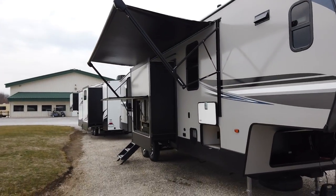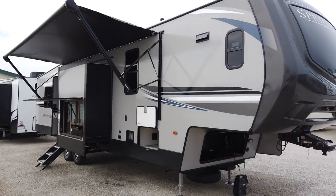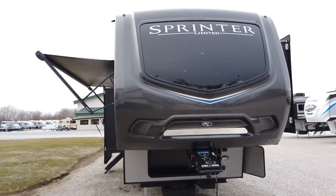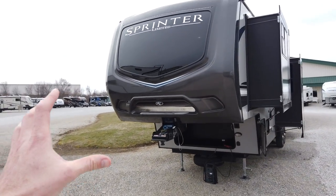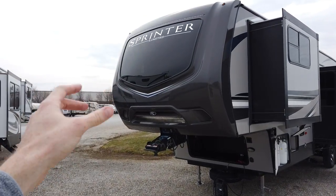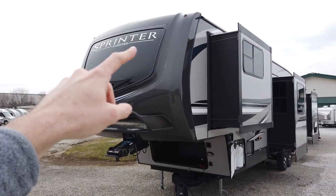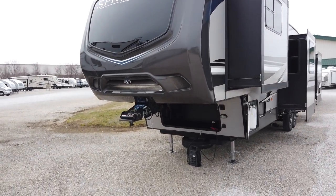A little history on the Sprinter line: the Sprinter was the very first brand for Keystone, so it's always been a renowned brand and they really put a lot of effort and built a lot of value into it. The front cap is really spectacular — it's a solid fiberglass front cap with an automotive windshield inlaid inside of it. This design kind of looks like a police officer badge, and that big piece is all one window. There's also an LED light strip above where it says Sprinter, which really helps offset it at the campground.